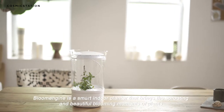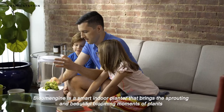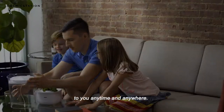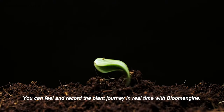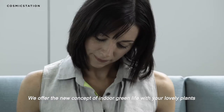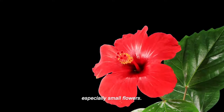Bloom Engine is a smart indoor planter that brings the sprouting and beautiful blooming moments of plants to you anytime and anywhere. You can feel and record the plant journey in real time with Bloom Engine. We offer a new concept of indoor green life with your lovely plants, especially small flowers.